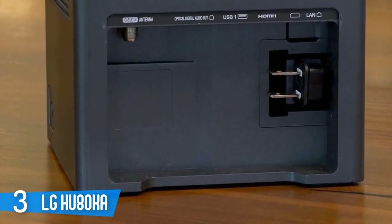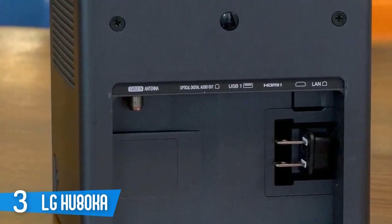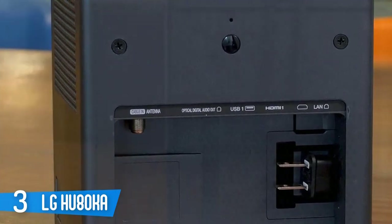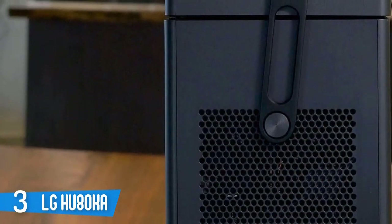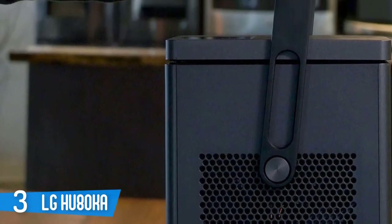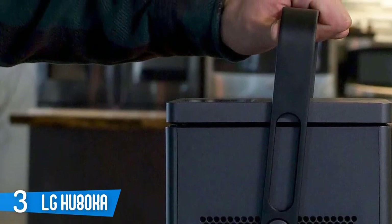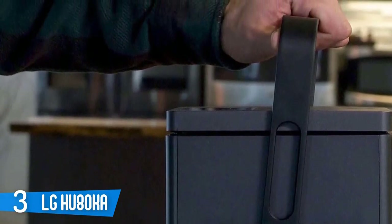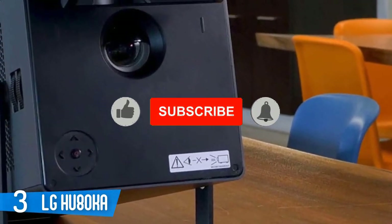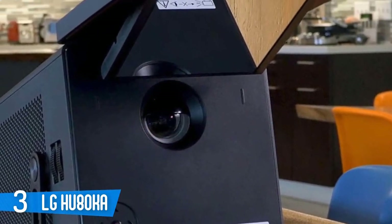There are a lot of ways to adjust lumen output on the HU80KA. First, you can place it horizontally so it projects directly at the screen like a light cannon, or you can stand it upright in its tower orientation where the image is reflected 90 degrees outward from a mirror. This reduces lumen output by 4%. The HU80KA can be ceiling mounted pointing directly at the screen, stood in front of the seating area to bounce the picture via the mirror onto the screen, or even shoot the picture directly upward onto the ceiling.